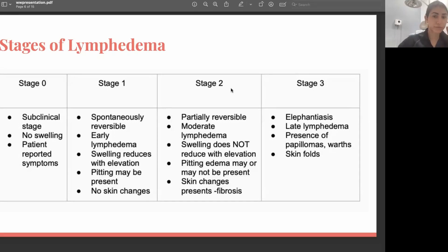Stage three is severe lymphedema. It's not very common because there are not many patients anymore who don't receive treatment. But for patients who don't get treatment, it can definitely progress into stage three, where they progressively swell more and more. The skin starts folding over itself and we see more skin changes in this stage.